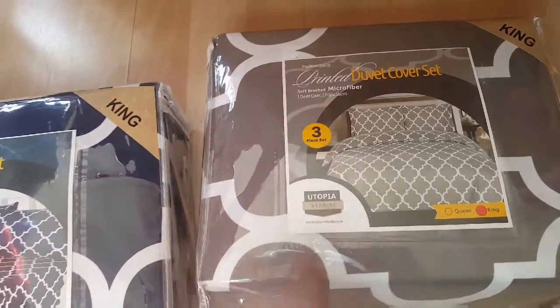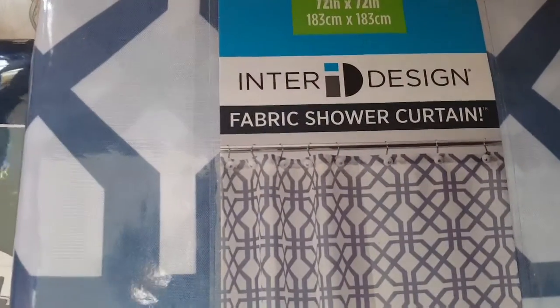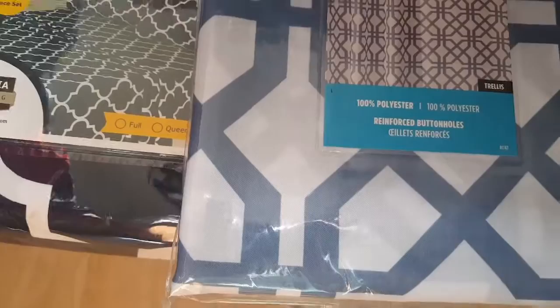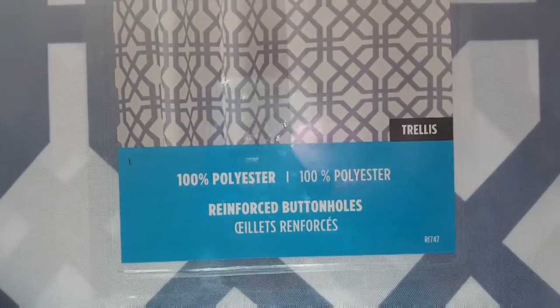The duvet cover set was only $18.99, and for a king size three-piece that's a really really good price. I also picked out a shower curtain by InterDesign — it's a fabric shower curtain. I got it for nine dollars. It's 72 by 72 inches, a really pretty print, and the color is a soft powder blue. It has reinforced buttonholes.